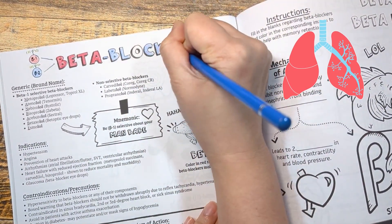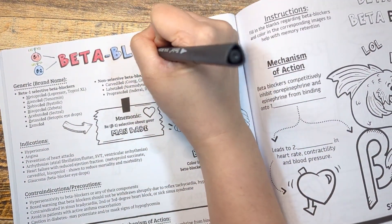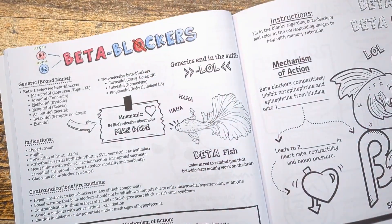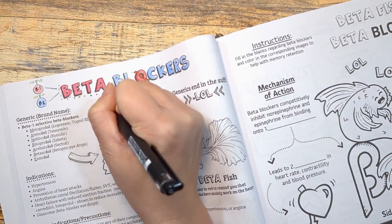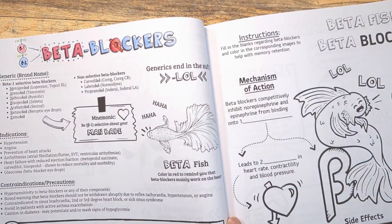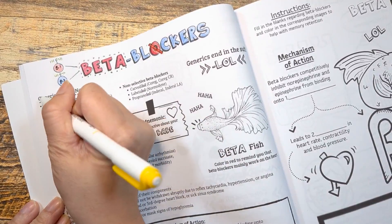So why is this important? Knowing where the receptors are located and what they do would save you a lot of time. If you block beta-1 receptors in the heart, it will slow down the heart. But if you block beta-2 receptors in the lungs, it will slow down your breathing — so you want to avoid this in patients with underlying respiratory diseases.